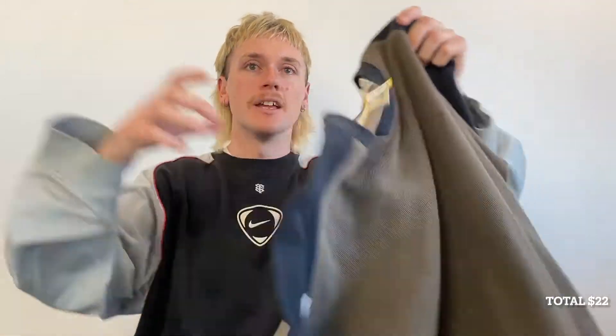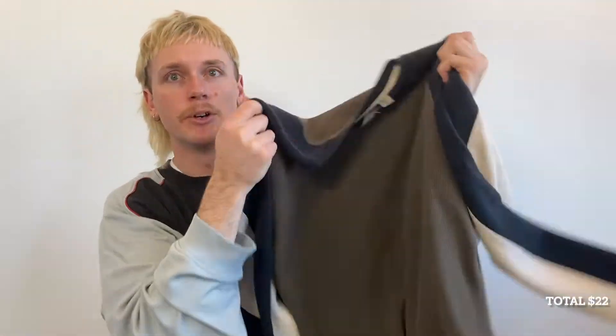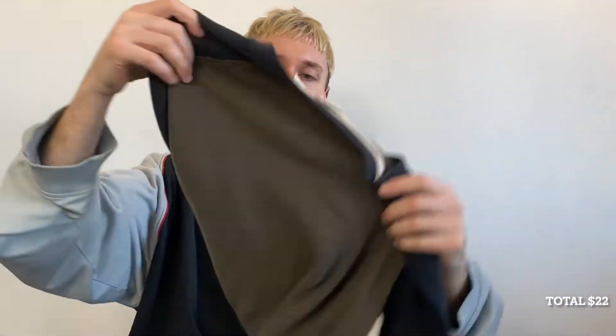Next up, my most expensive item for $15 — bringing us to $22 — is this Colorado long sleeve. It has some dope earth tones and nice color blocking on the sleeves. I think the cut of this will suit the look I'm going for; it's a bit oversized and I think with the shorts it's gonna look good. It's looking good but pretty plain at the moment, so I'm gonna add some accessories.